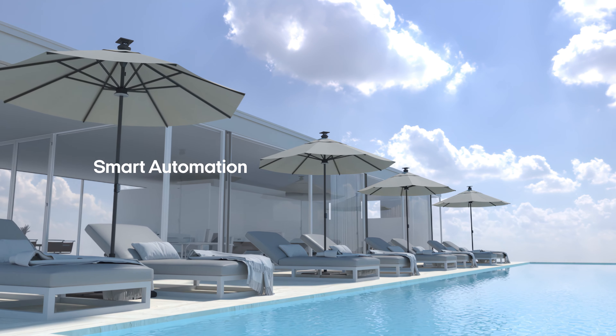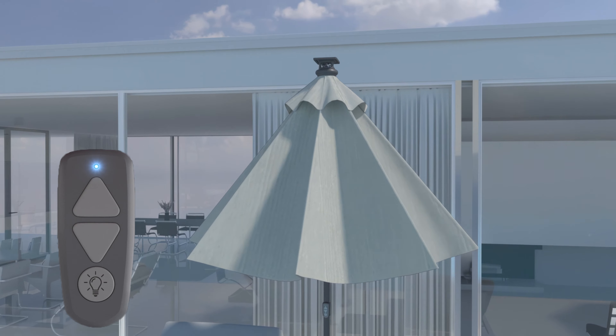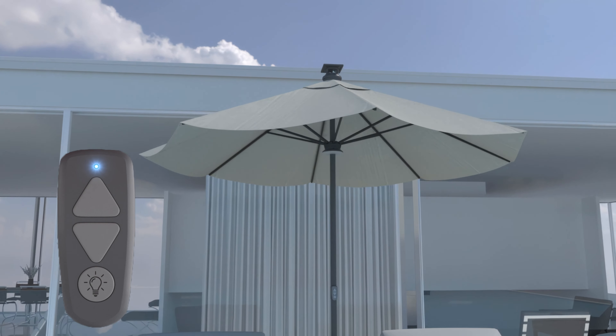With AboveSmart automation features and a user-friendly remote, you can set up your smart umbrella effortlessly, opening and closing the canopy at the push of a button.